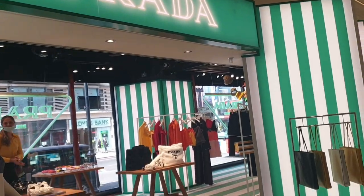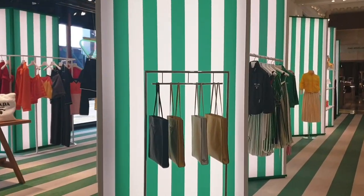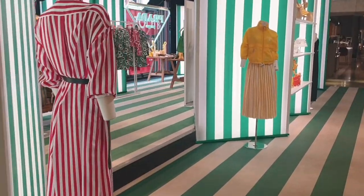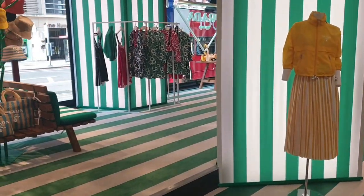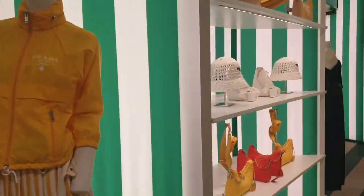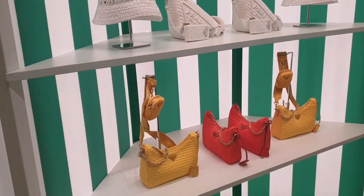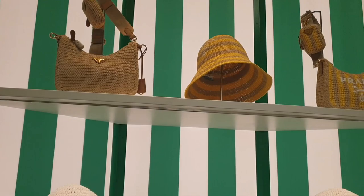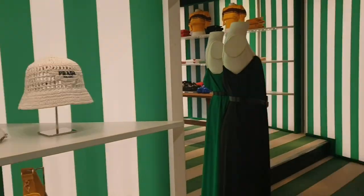They've got the Prada pop-up here but what I'm going to do is take you to what used to be the Prada Chalet — it's now called Prada Tropico. I saw it in my last vlog that got stolen, so I'm going to take you up there to see it. But we can have a quick look at these bags here first, then go upstairs.